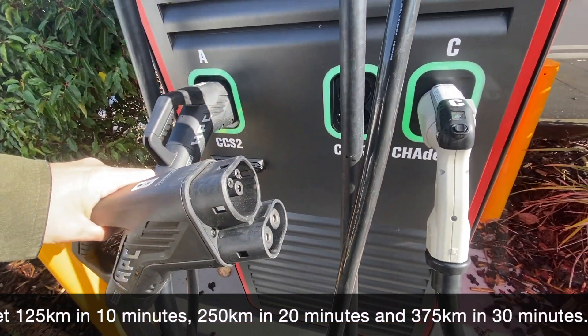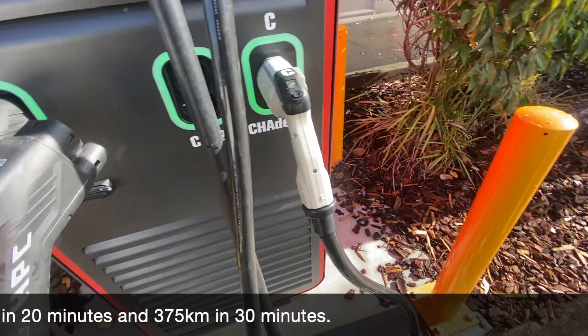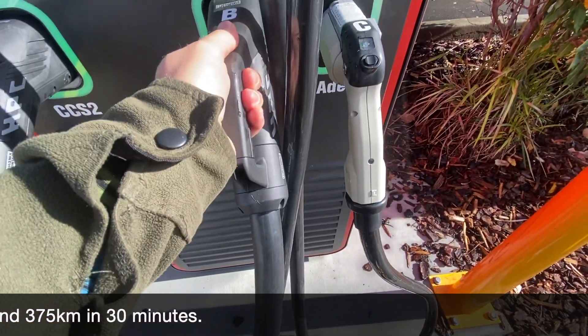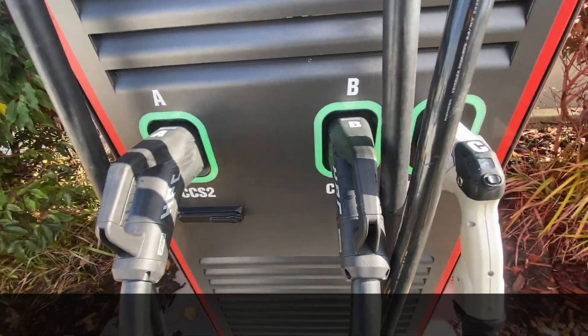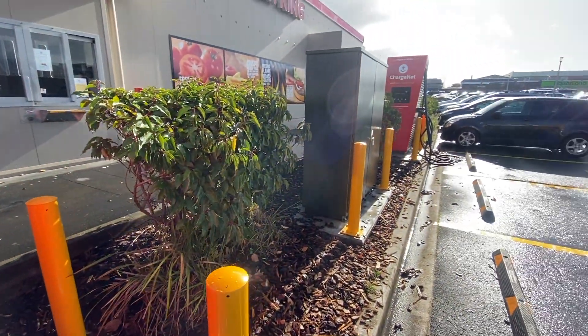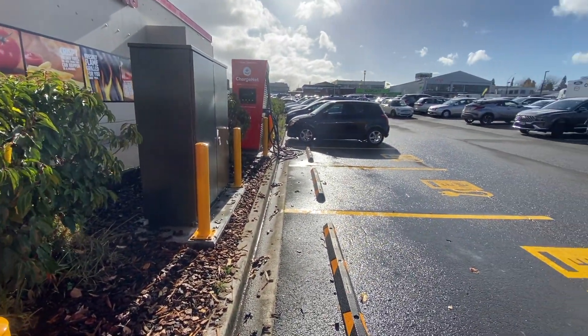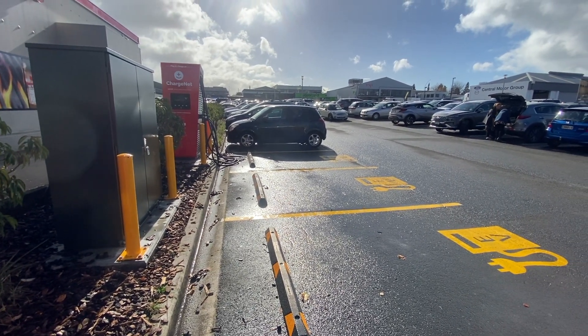What these high-capacity chargers do is let your car charge as fast as it possibly can. If you've got a newer car, this will make your journey times much quicker because you'll complete a charge in half the time or less compared to the previous rollout of electric car chargers around the country.